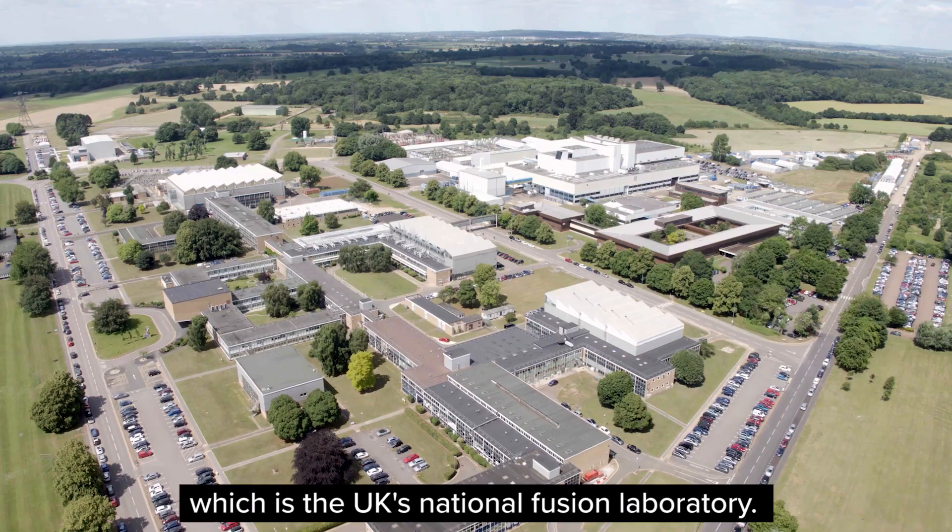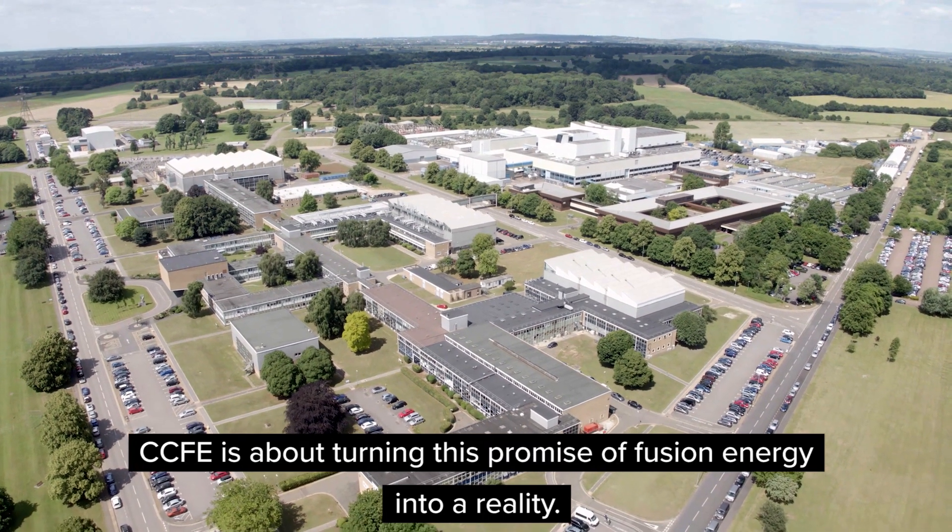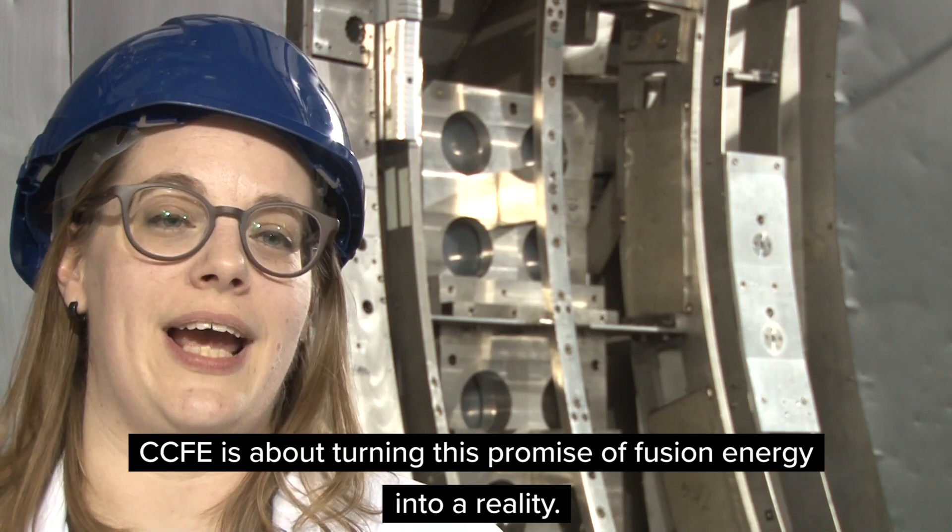CCFE is the Cullum Centre for Fusion Energy, which is the UK's national fusion laboratory. CCFE is about turning this idea, this promise of fusion energy, into a reality.